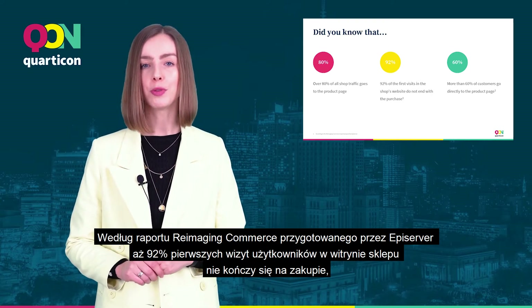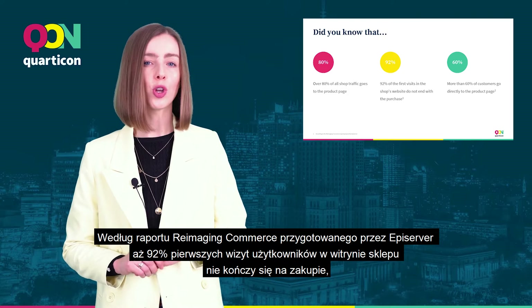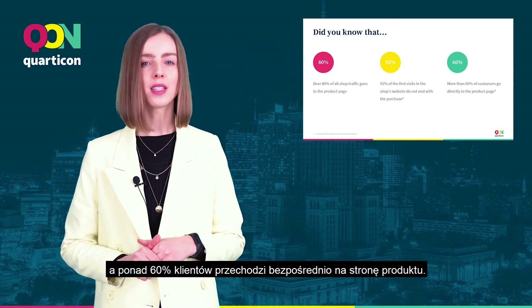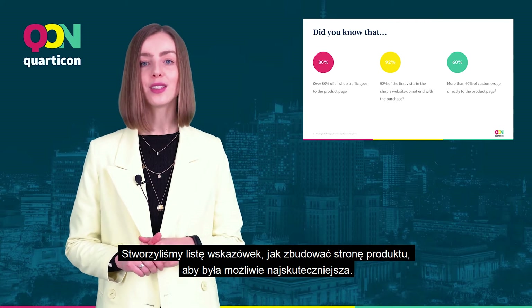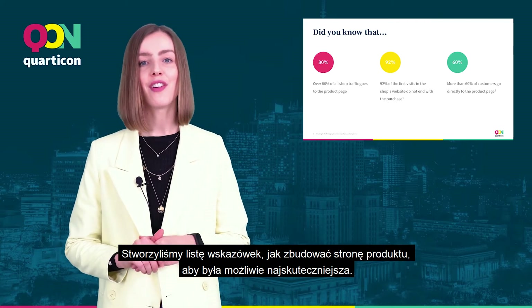According to the Reimagine Commerce report prepared by EpiServer, as many as 92% of users' first visits to the shop's website don't end with a purchase, and more than 60% of customers go directly to the product page. It's time to take a closer look at it — we've created a list of tips on how to build a product page to make it as effective as possible.